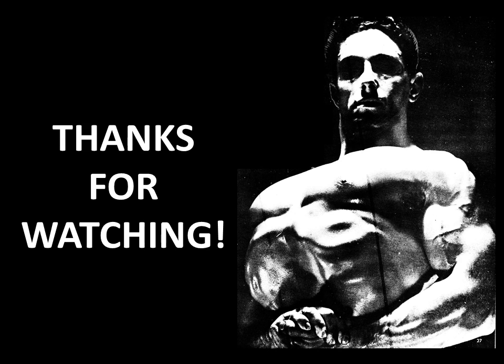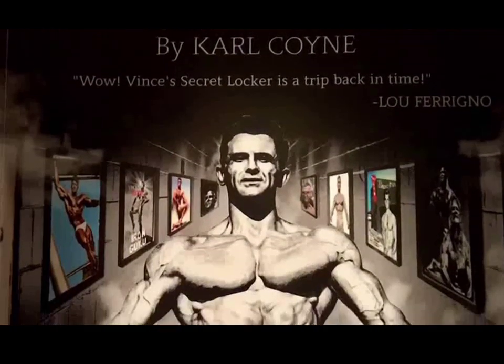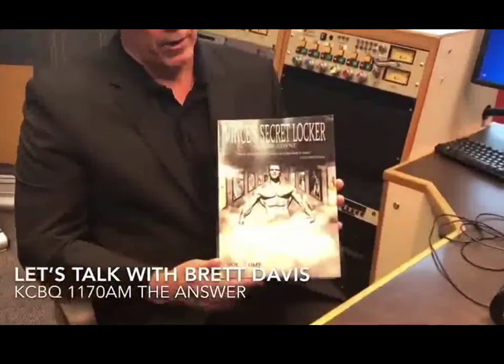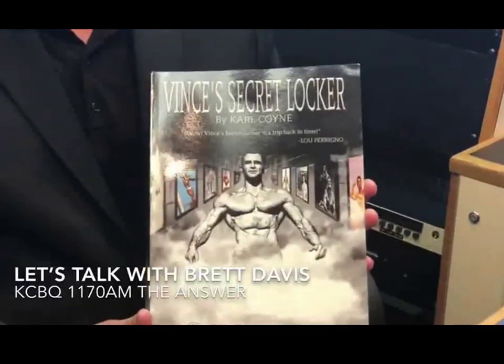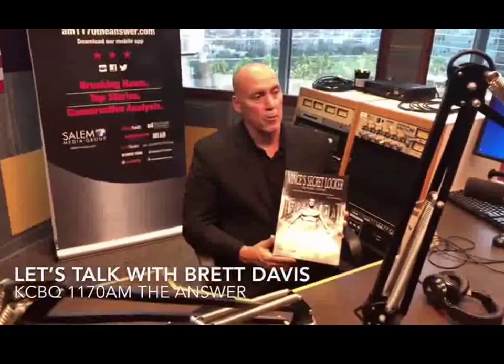I also want to recommend this phenomenal book: Vince's Secret Locker Volume 2 by Carl Coign. I've been looking at it for about four weeks and can't put it down — check it out, along with Part 1, which I also highly recommend. Vince was the trainer to the stars and had an amazing gym with equipment made out of wood. He'll be on our radio show coming up in the next couple of weeks. Have a great day and again, highly recommend this book.